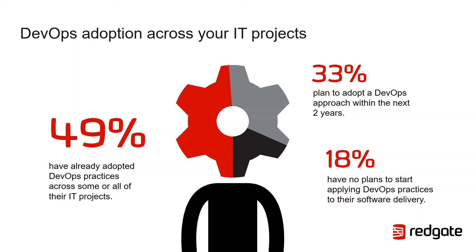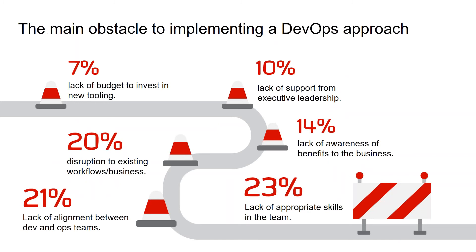Looking at obstacles to implementing a DevOps approach, the biggest one — at 23% — is lack of appropriate skills in the team. This is no surprise, because we probably have the skills within the organisation — they're just not working together. They're separated out in siloed areas. Collaboration — bringing people together and providing tooling to facilitate the working together of these two groups towards a single common goal — is an area where we can make great gains very quickly.